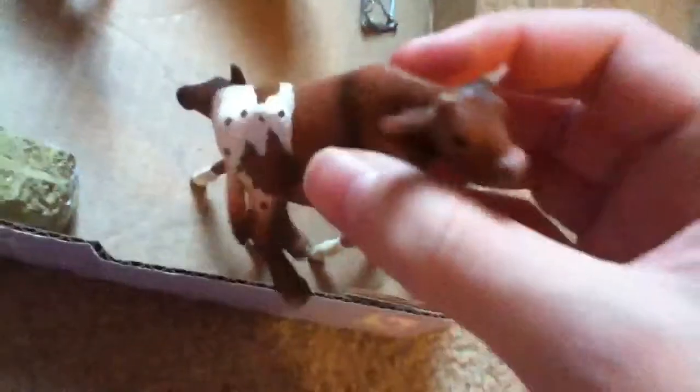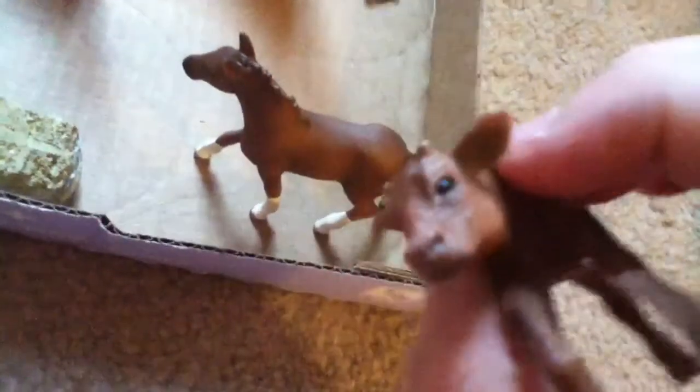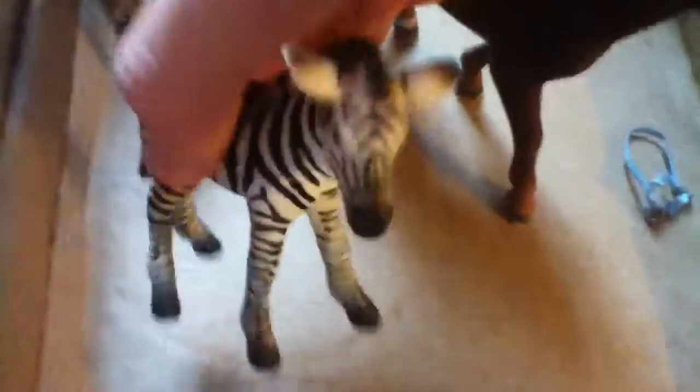This is Jellybean, my zebra foal — we adopted. Another one I need you guys to recommend some names for, because I know you guys have some great ones. My cow calf doesn't have a name, but my cow calf lives in the same stall as Jellybean so Jellybean won't get lonely — they stay in there together.